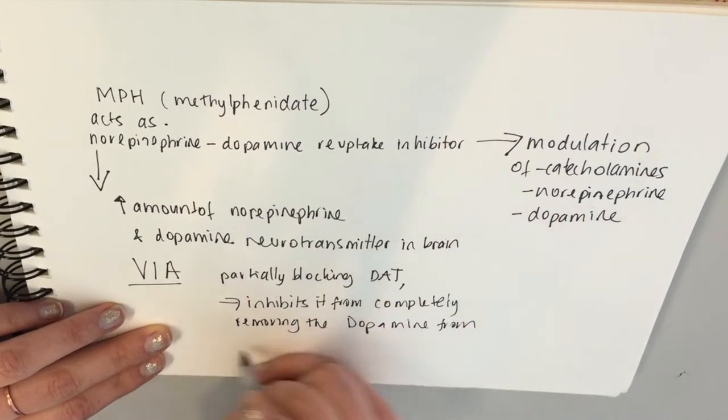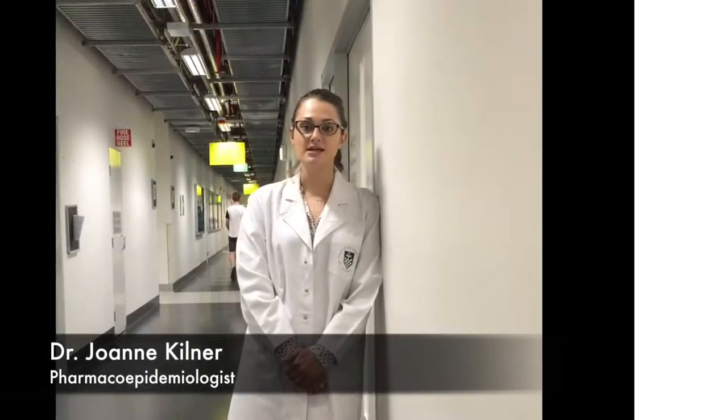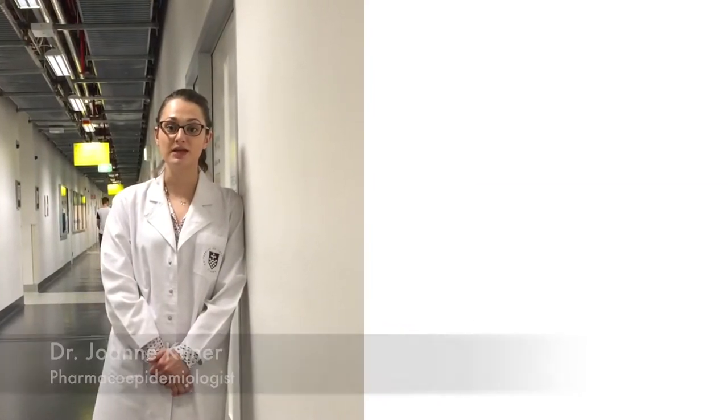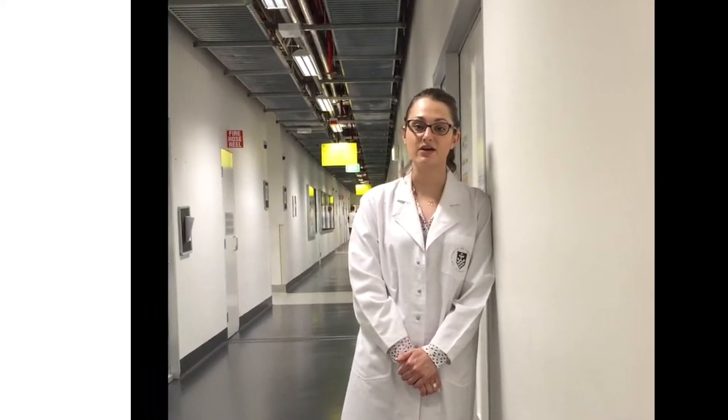Subjects are able to consume more information in less time than is usually required. Studies suggest that academic doping is more prevalent in Australia than in the US or Europe. Eight percent of students have taken the drug, and high-pressure degrees such as law and medicine have a much higher use rate than other faculties.